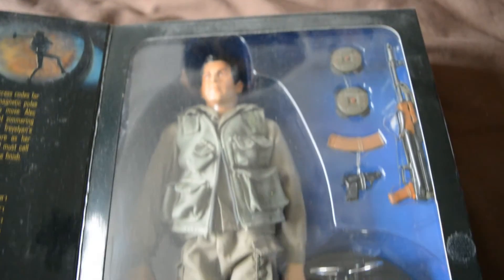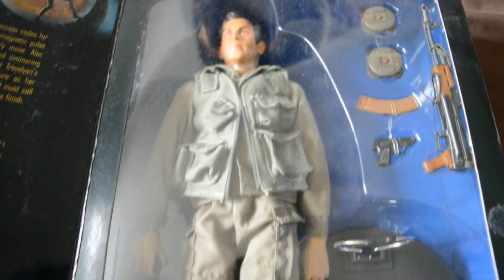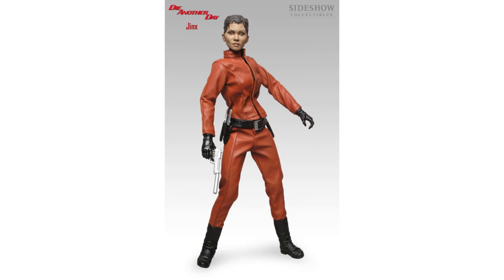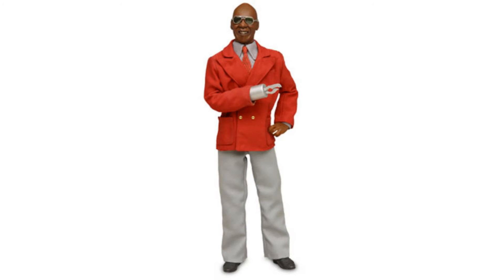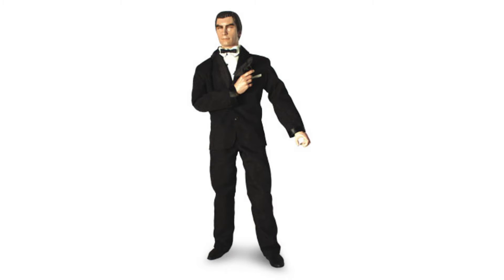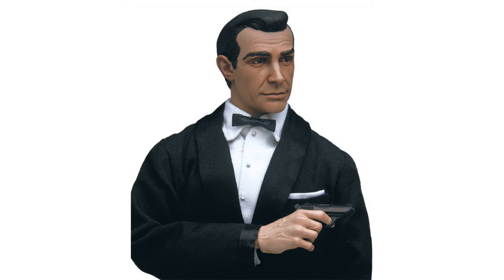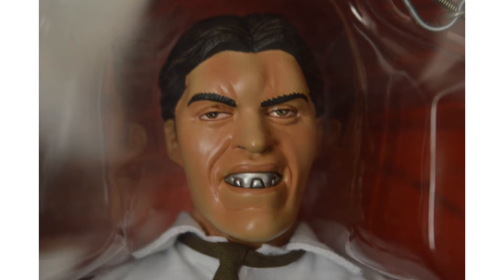Sean Connery, Roger Moore, and Pierce Brosnan get depicted the most across the series, with six Connerys, five Moores, and four Brosnans. The figures themselves can be a bit of a mixed bag when it comes to the design of the head and the accessories included. Women are definitely weaker designs than the men, with Wei Lin really being the worst of the bunch. The men don't escape criticism either, with Tee Hee and Scaramanga bringing up the rear, closely followed by Dalton and Lazenby. On the plus side, the Dr. No, Jaws, Brosnan, and Connery figures are well designed, with Dr. No being a particular favourite. Jaws is a good figure to buy, if you can find it, as you do get more model for your money.